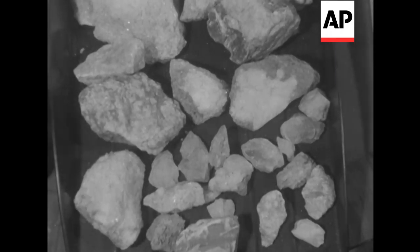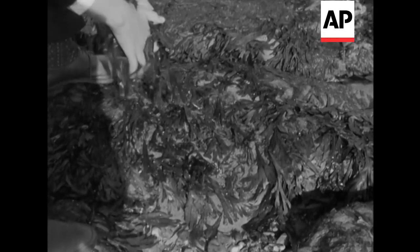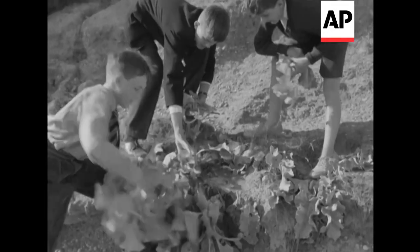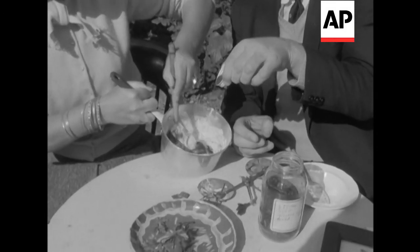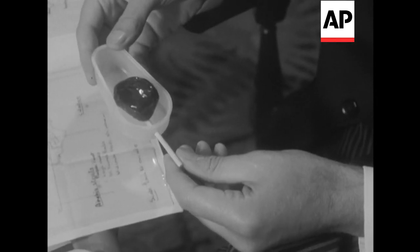Just take some strontium rock, add an extract from seaweed and sea kale gathered by Dr. Ash's children on the beach at Bexhill. Mix it with sugar solution, beat it up a little, shape it, and you've got a strontium lolly.